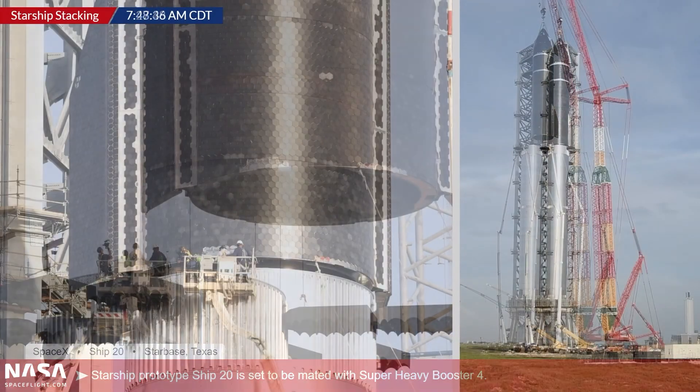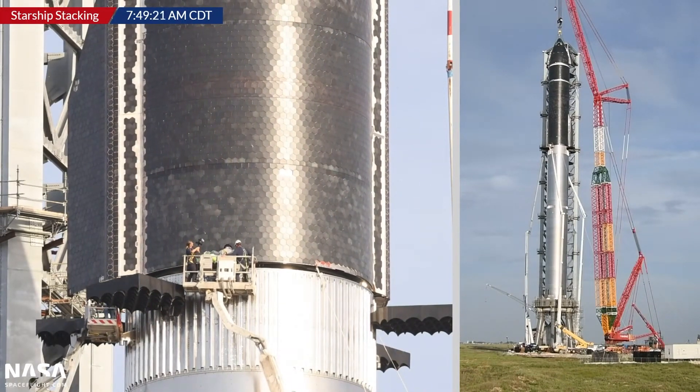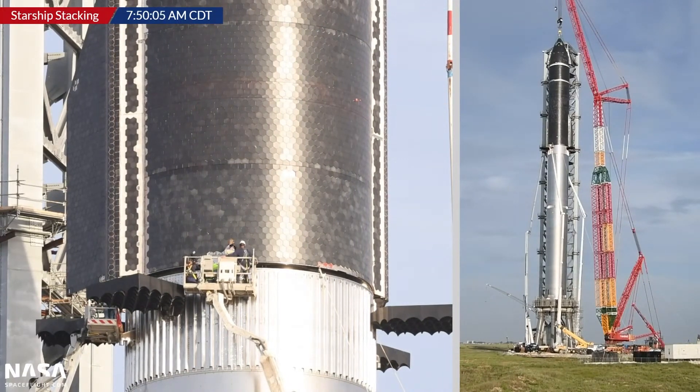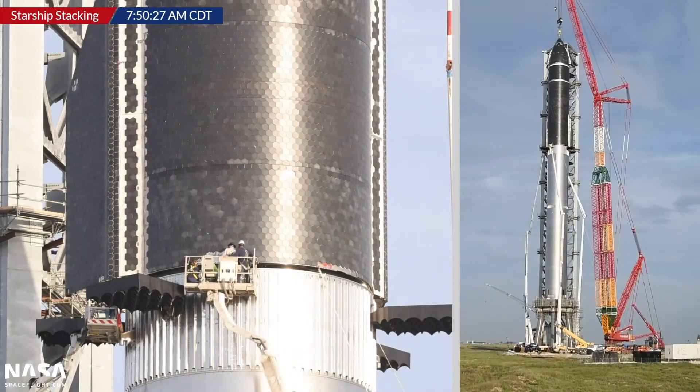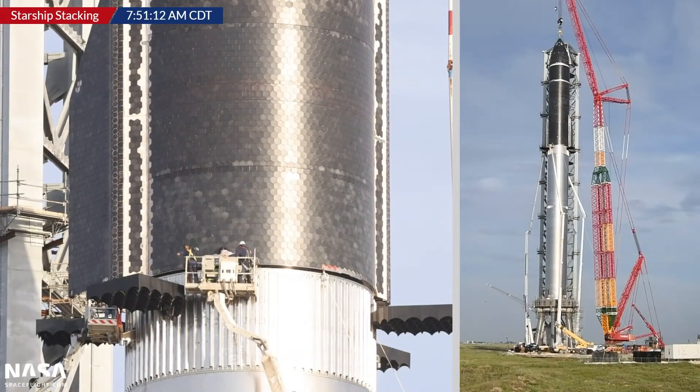This made it the tallest and most powerful rocket ever built, though only for about an hour. While it did serve as a useful learning experience and pathfinder operation, both stages were demated and returned to the factory pretty soon afterwards.